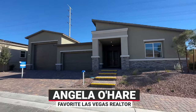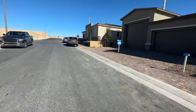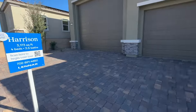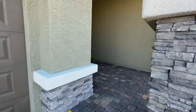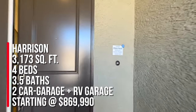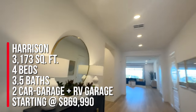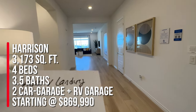Hello everyone, Angela O'Hare here, your favorite Las Vegas realtor. We're over at a brand new community by Lennar Homes called Avery Landing. It's an all-new single-story community with next-gen suites. They have three different floor plans to choose from and two are modeled. We're going to take a tour of the Harrison. It's a little cold and windy today. The Harrison is 3,173 square feet, four bedrooms, three and a half bathrooms, a two-car garage, and an RV garage.